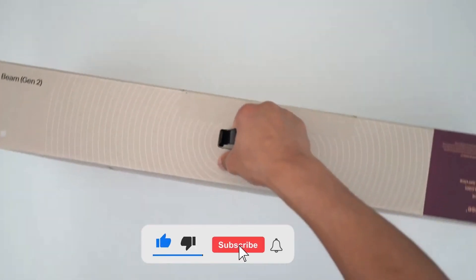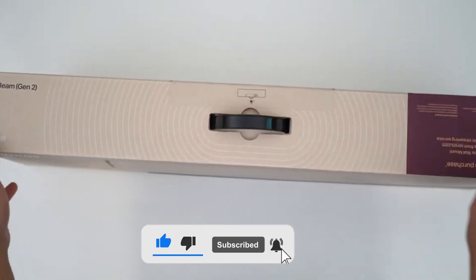But first, please like and subscribe to this channel, and then sit back and relax.